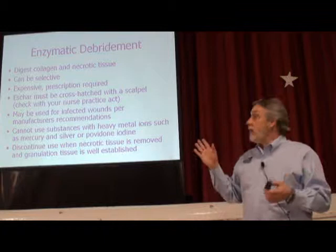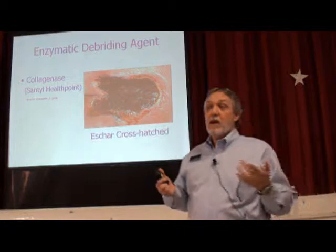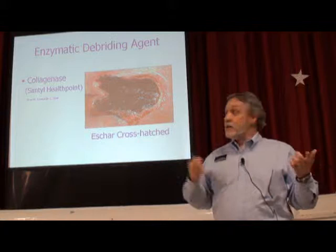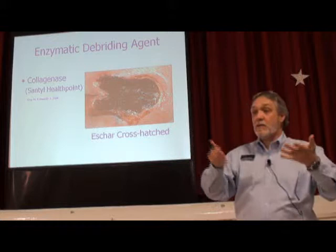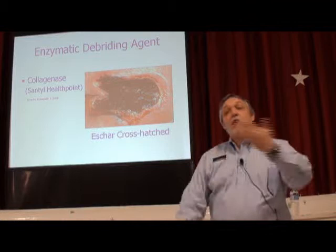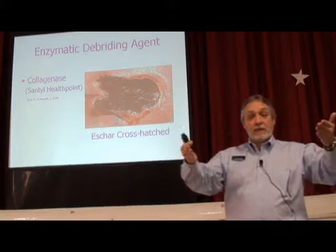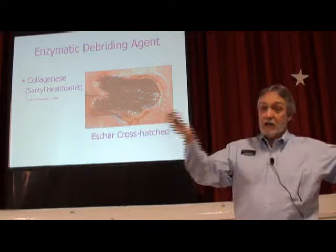All we have now is collagenase — Santyl. That's the only enzymatic debrider we have, and it's the only one that, when the FDA went back and did drug reviews, had enough studies to prove it was safe and effective for use in human subjects. On the contrary, all the papain urea-based debriders had a list as long as your arm at the FDA of reported adverse events and even patient deaths associated with their use. When asked to prove they were safe and effective, they didn't have enough studies, so the FDA pulled their approval.